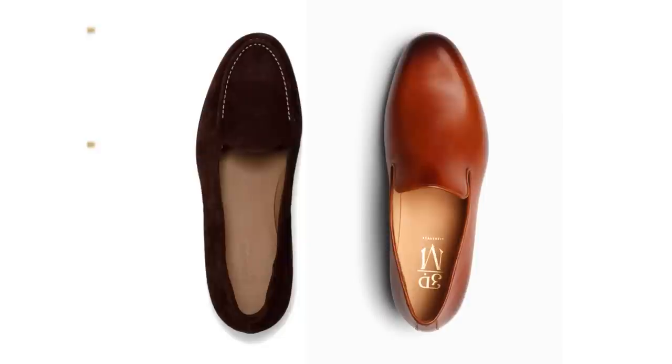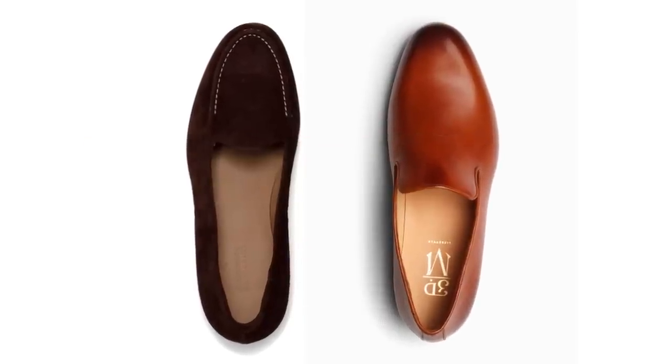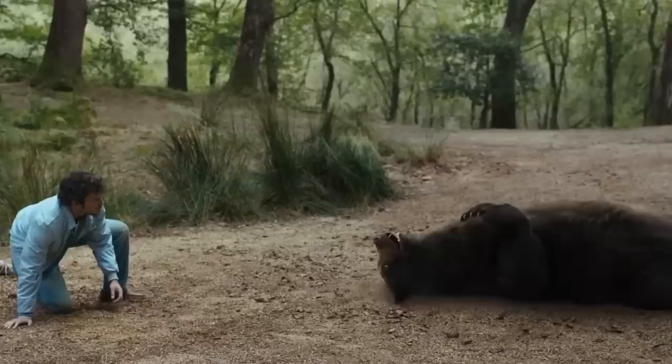That being said, there is a problem with that design: if you've got a smaller vamp, the shoe is going to come off easier. So if you're getting chased — you know, by a bear, cocaine bear — you're definitely going to want to ditch those shoes and just start running.